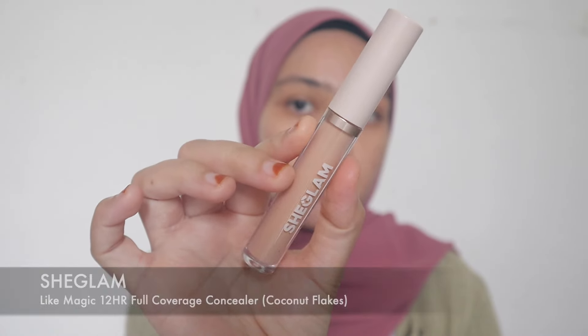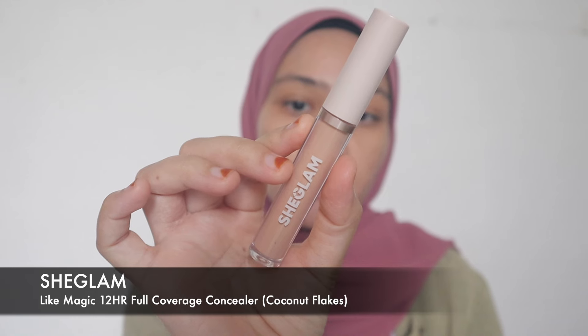This is very easy, I promise you. It really depends on what kind of products work for you — it doesn't mean you have to use exactly what I use in this video, it's just a recommendation. So I've applied my primer. Now it's time to proceed with the concealer — this is the Sheglam Light Magic 12-Hour Full Coverage Concealer.